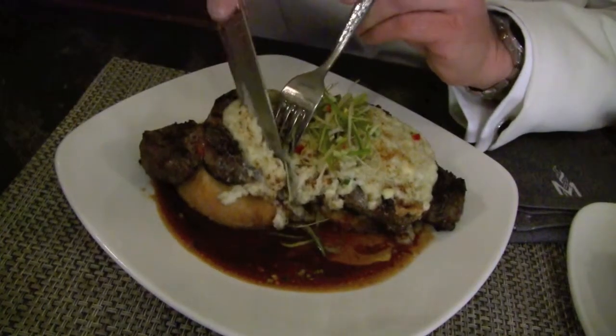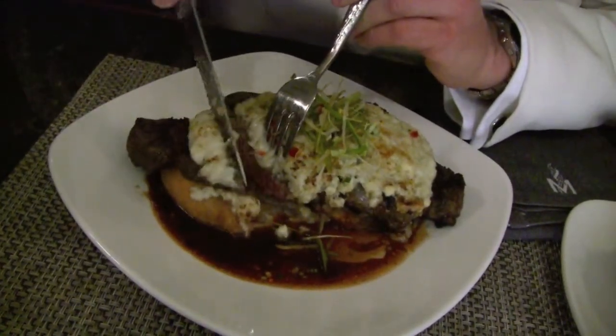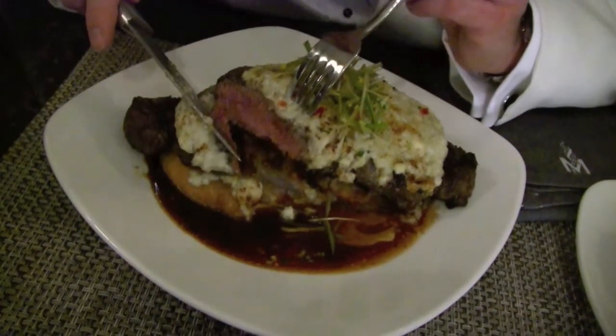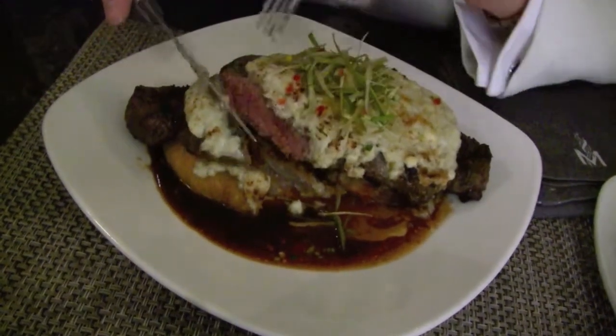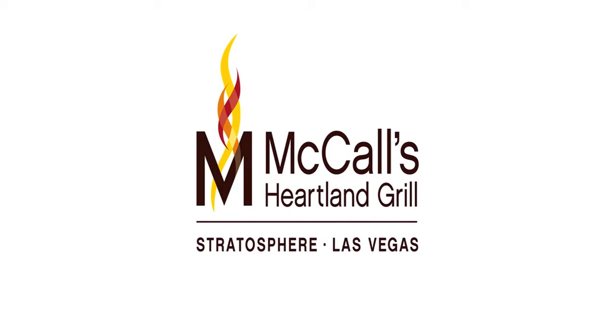Here we go. Look at this. Just like butter. It's so beautiful. Look at that meat. Wow. That is good. Oh my God.